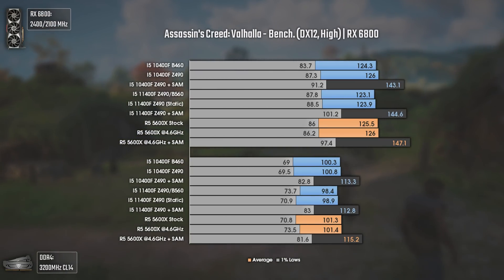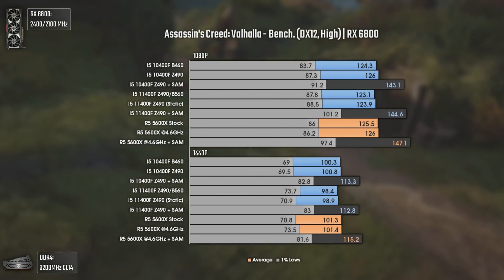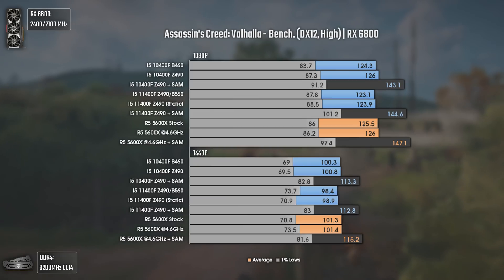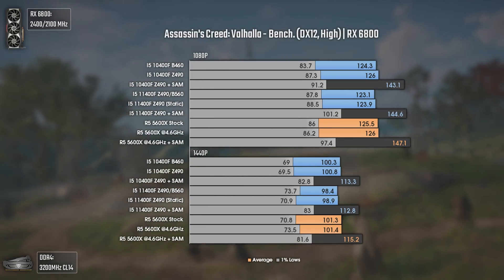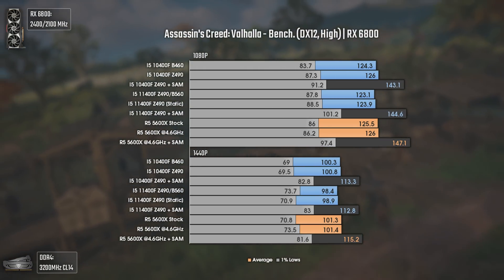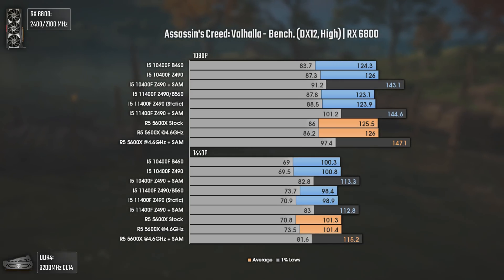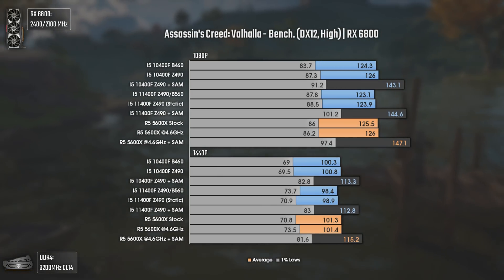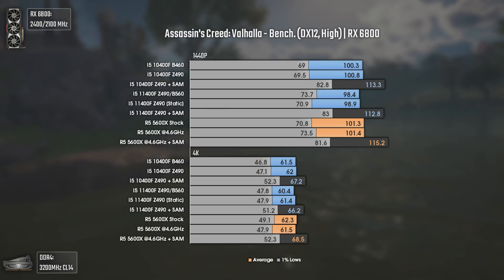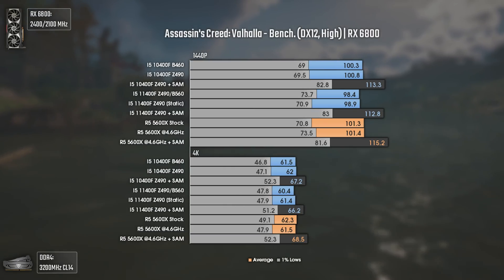The first game tested is Assassin's Creed Valhalla. This game seems to be way more GPU than CPU-dependent, and that can be seen in the results. Apart from SAM results, all the others show a CPU bottleneck, with differences only in the 1% lows. Not using SAM, the i5-11400F performed a bit worse than the 10400F in averages, but with SAM things get reversed, and even comparing to the Ryzen 5 5600X costing almost double, the i5-11400F has higher 1% lows while having only a bit less averages. The trend is the same at 1440p and close to the same at 4K.